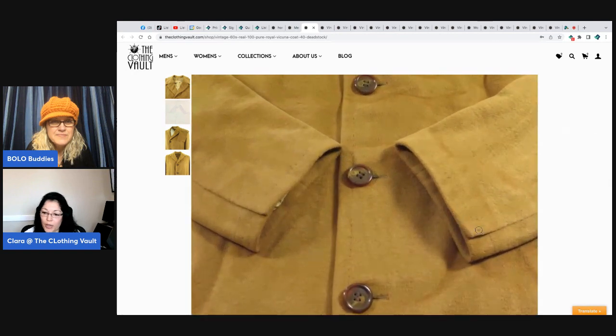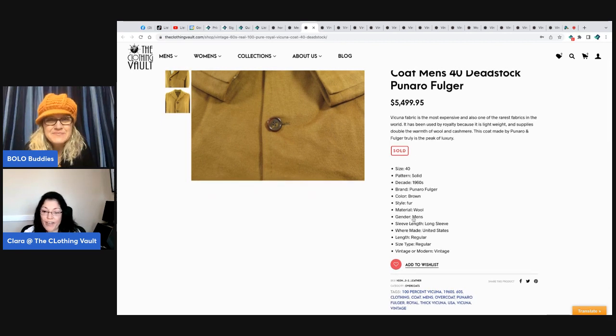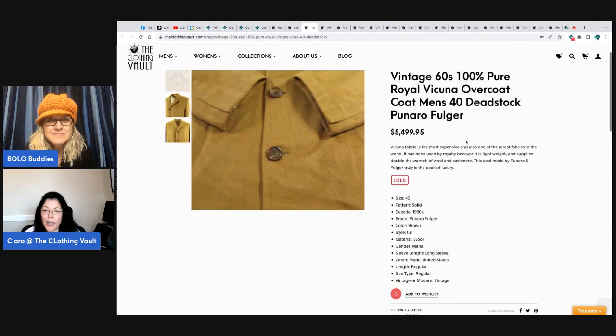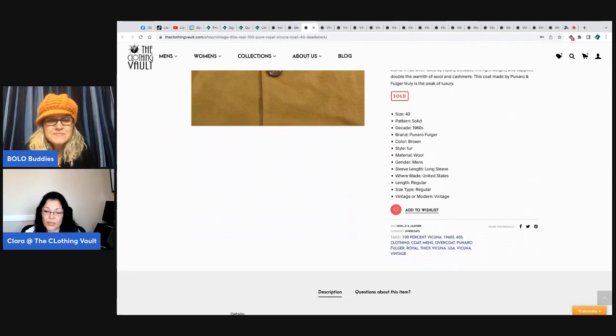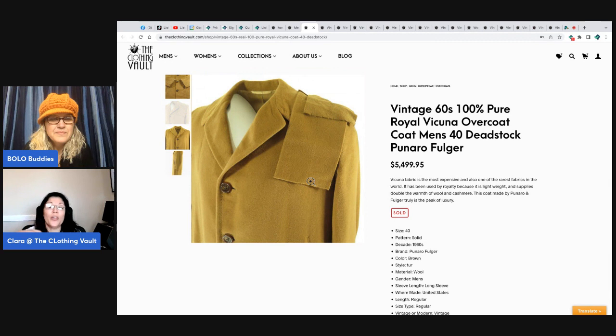I sold it for $5,500 because it was a short measurement — I put size 40, but the problem was the short length. That's why we provided the additional fabric so whoever acquired it could enlarge it. The condition is what made me pay the extra money. That is definitely a bolo.